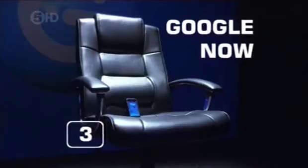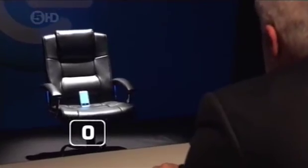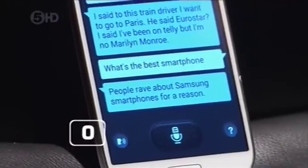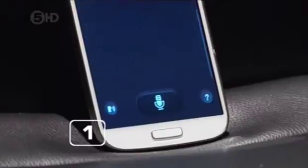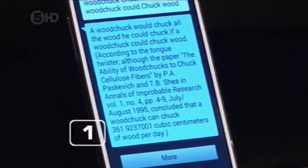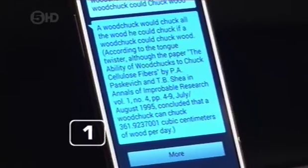But we still had one more contestant. How do you spell phablet? Google search: how do you spell phablet? No, I was after phablet, not phablet, which I believe means fan-shaped. What's the best smartphone? People rave about Samsung smartphones for a reason. Well, it's an answer. How much wood could a woodchuck chuck if a woodchuck could chuck wood? With a paper, the ability of woodchucks to chuck cellulose fibres concluded that a woodchuck can chuck 361.9237001 cubic centimetres of wood per day. Excellent. Very comprehensive.